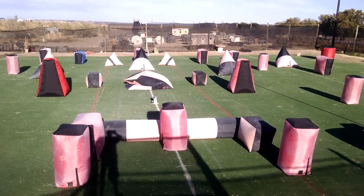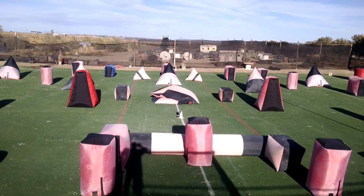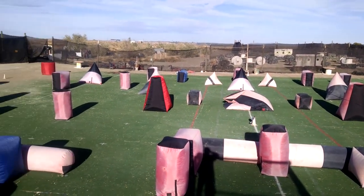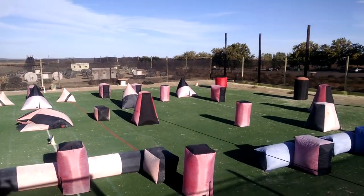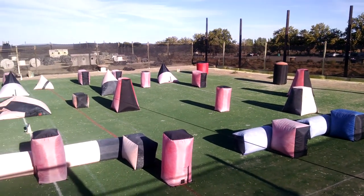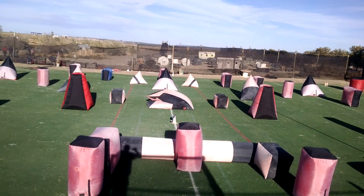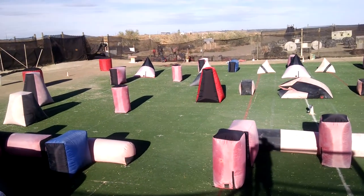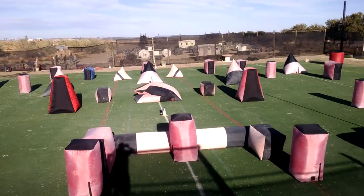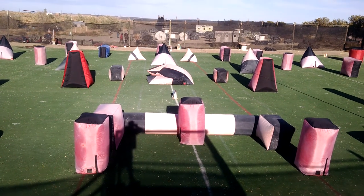The last bunker here in the middle is the Monster Pyramid — it's a huge center bunker. Everything else I think is already fully inflated. We're at the three minute mark. And as you can see, you don't have to stand by the bunkers to inflate them like you do with blowers. Turn the button on, you walk away, come back later.